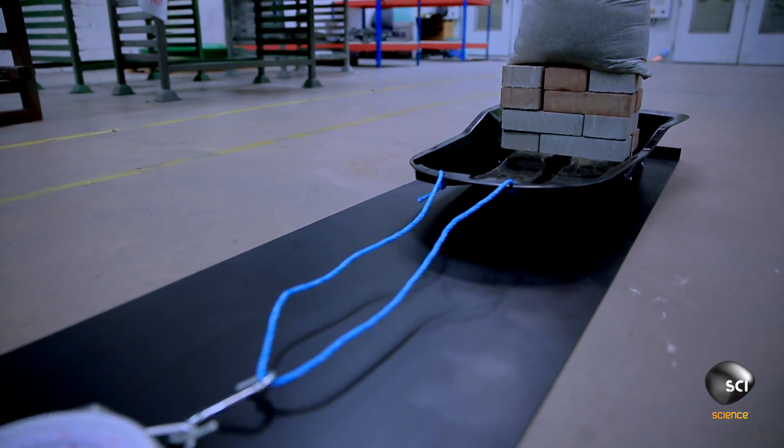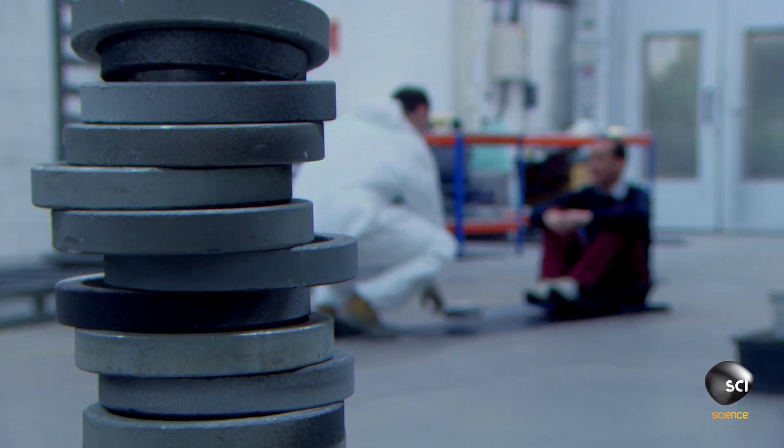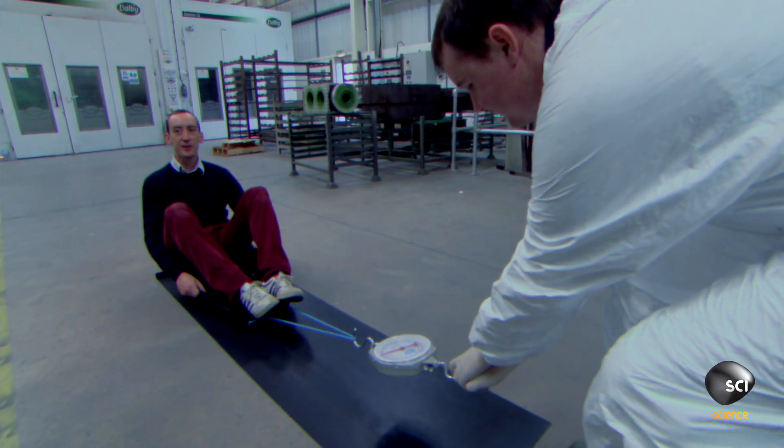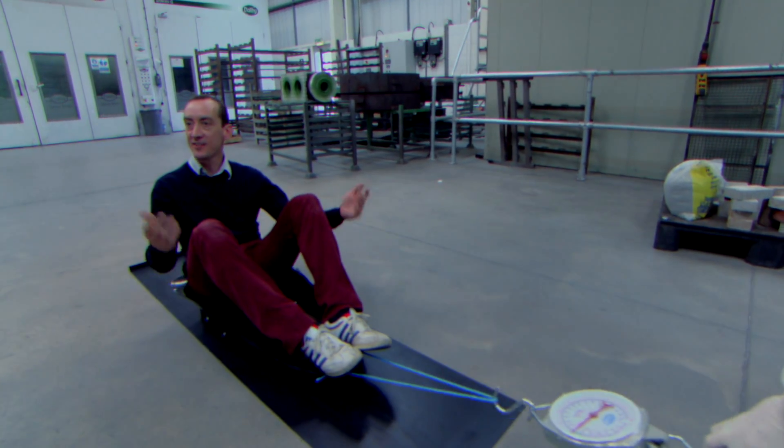The sled can carry up to 40% more weight when pulled across the PTFE-coated sheet, the equivalent of a 5'9 engineer. How much are we seeing? Wow — there you go. 12 kilograms, 120 newtons. How about that?